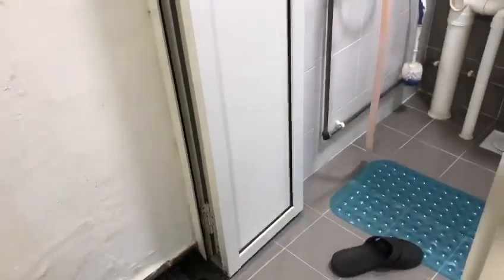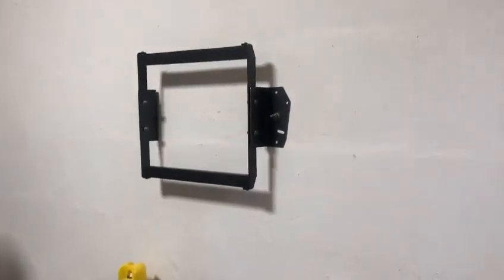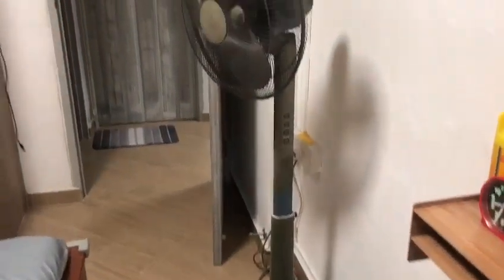The door is also very new. Previously the owner installed a TV here but now there's no TV. At the bottom there are also sockets of supplies. It also comes with a standing fan, so if you don't use the aircon you can use the fan.